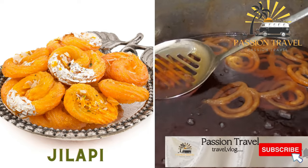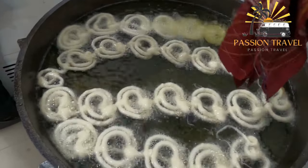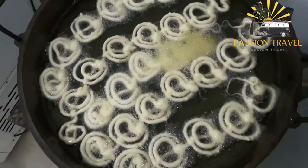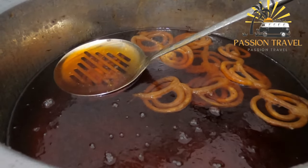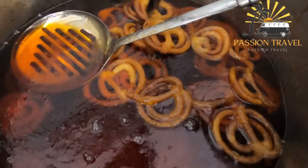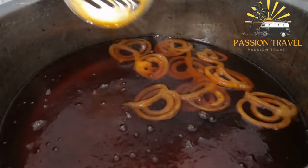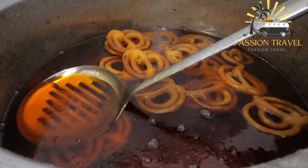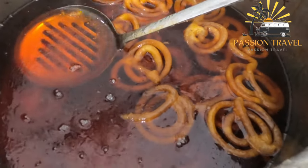Jalopy, also known as Jalabi, is a popular sweet dish in South Asia, the Middle East, and North Africa. It is made by deep-frying a wheat flour batter in pretzel or spiral shapes and then soaking the fried pieces in a sugar syrup. Jalopy is typically orange or yellow in color with a crispy, crunchy texture on the outside and a soft, slightly chewy center. It is believed to have originated in Persia and was brought to India in the 15th century, and is often served during festive occasions such as weddings and Eid celebrations.